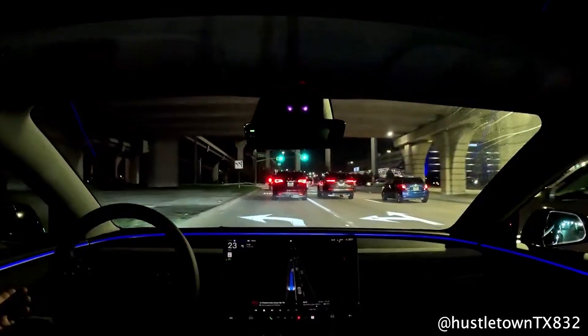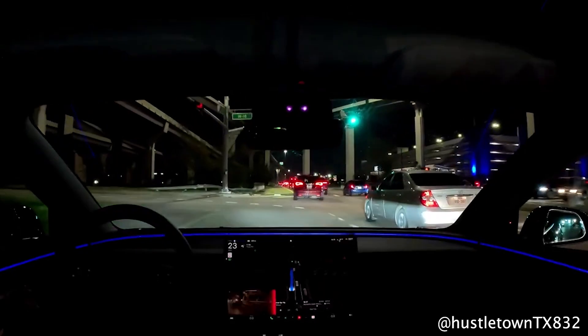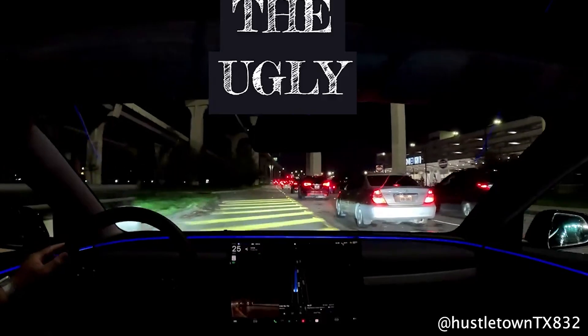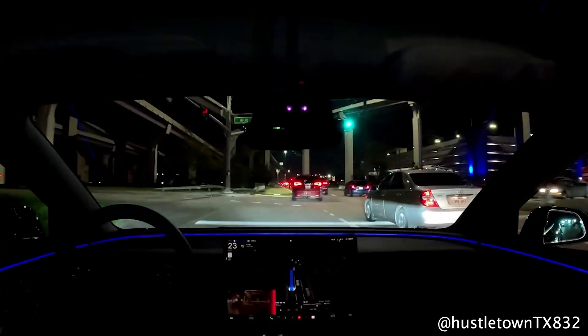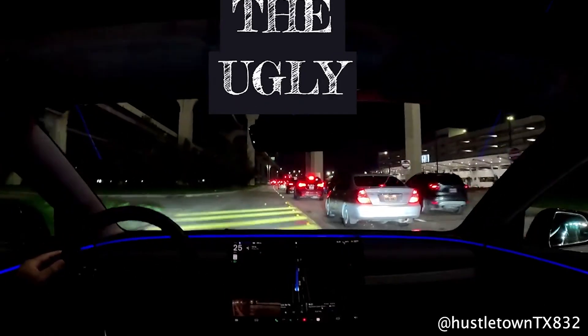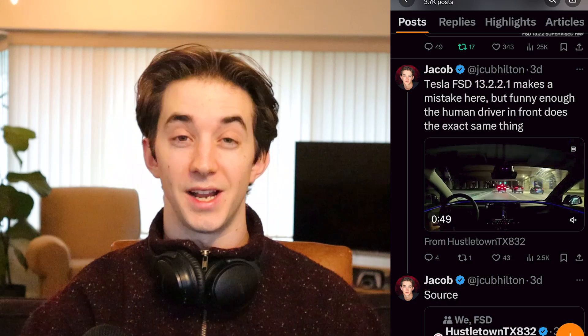Here's another mistake on 13.2.2.1: Tesla's in the left turn lane, drives straight through the intersection, and then is driving in sort of a yellow marker area. What's interesting: number one, nobody's in danger; number two, the human driver in front of the Tesla does pretty much the same thing and actually does something illegal too, changing lanes in the middle of the intersection. And third, even though nobody's at harm, you still have that chance of getting a ticket. You don't want FSD making these kinds of decisions.